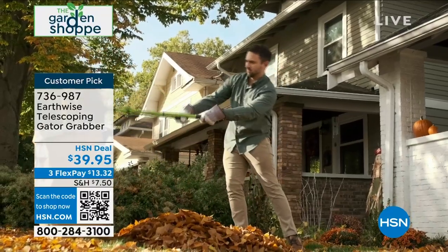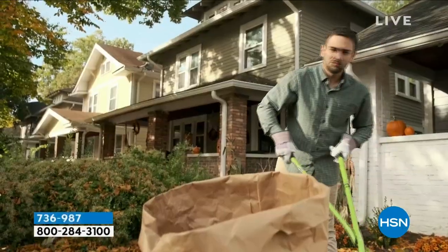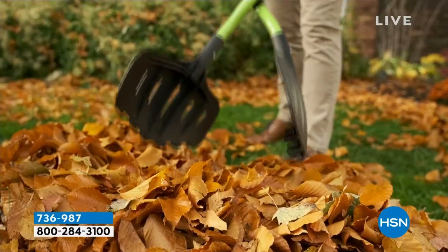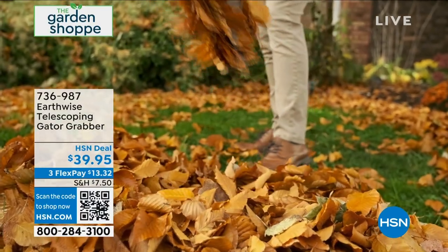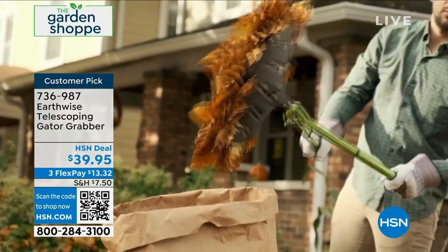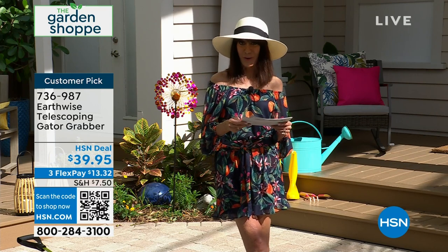The cool thing about it, number one, is that it adjusts to any height. You have that long handle shaft to it, as you can see. But the bottom line is it reduces stooping over — that's the key thing right off the bat. And today you have the opportunity to enjoy it at only $39.95. I have it in green and in red. It's a powder-coated steel with a really big polyfiber jaw. So that's coming up. 736-987 is your number.